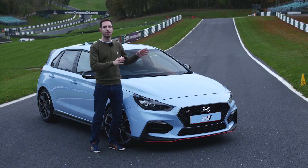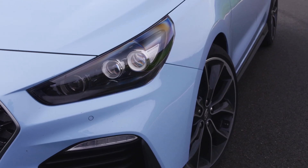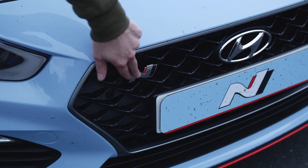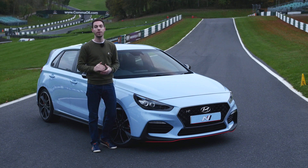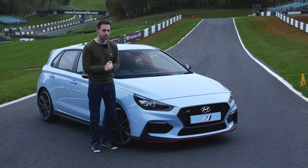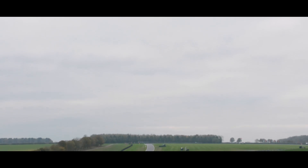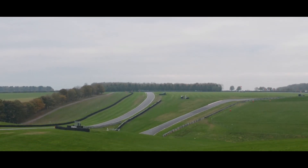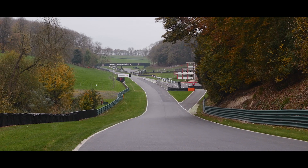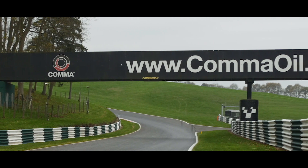This is the Hyundai i30N Performance, and if you've watched any videos about it or read anything about it, you'll know it's a very good hot hatch. You might also know that this N badge stands for Nürburgring — that's where the car was developed — so we've brought it here to the Nürburgring of the north of England. Cadwell Park in Lincolnshire isn't exactly the Nürburgring, but look at the way it rises and falls, the way it twists and turns through the trees. All it needs is a bit of graffiti and this could be the Nordschleife. No wonder Cadwell Park is known as a mini Nürburgring.